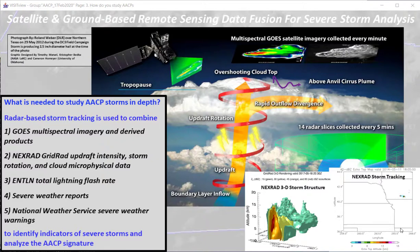Investigation of AACPs has used a multi-instrument approach. Radar imagery tracks the storms and is combined with multi-spectral ABI data, radar imagery of storm rotation, updraft and microphysical data, ENTLN total lightning, severe weather reports, and National Weather Service watches and warnings where appropriate. All this is used to identify severe storms and to analyze the AACP signature.